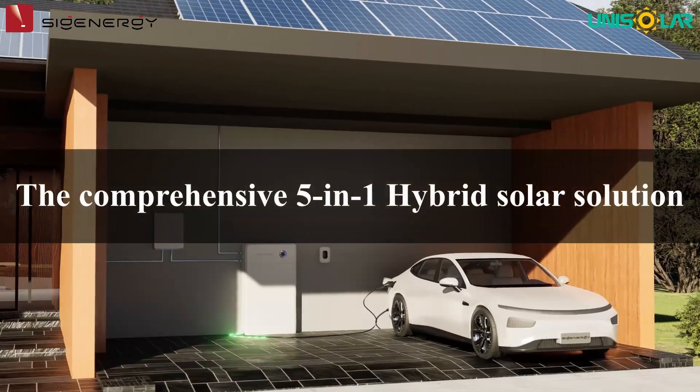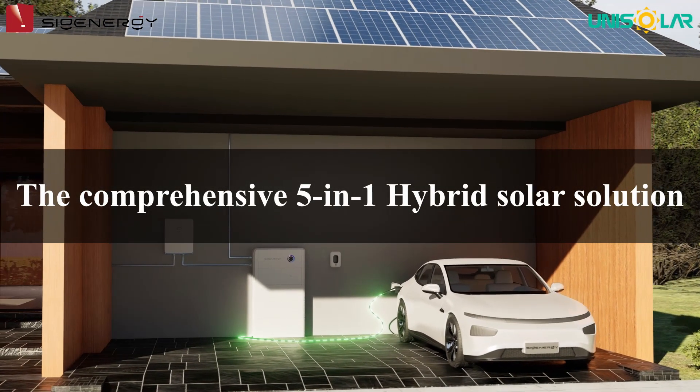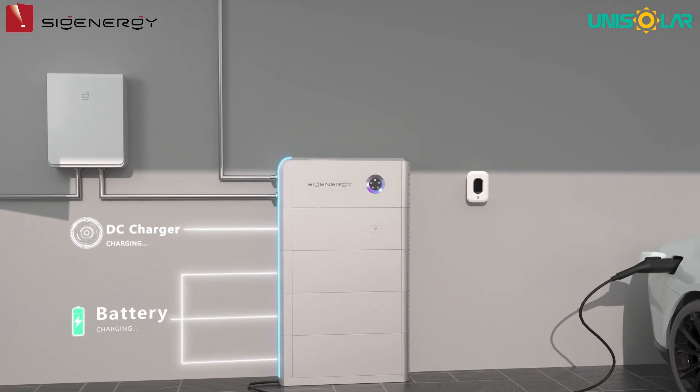Unisolar introduces the comprehensive 5-in-1 hybrid solar solution for households, businesses, and factories from SIGENERGY.